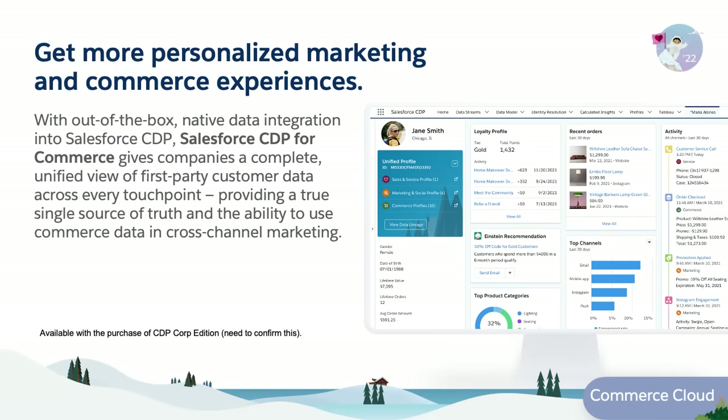Salesforce CDP for Commerce enables companies to get a complete, unified view of first-party customer data across every touchpoint, giving the ability to use commerce data in cross-channel marketing.